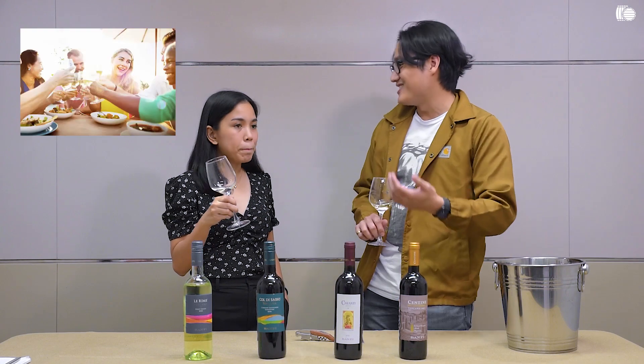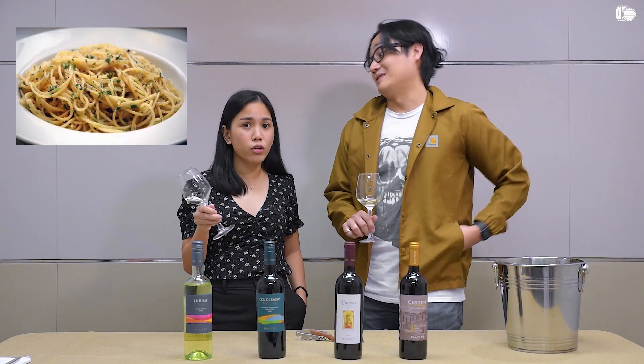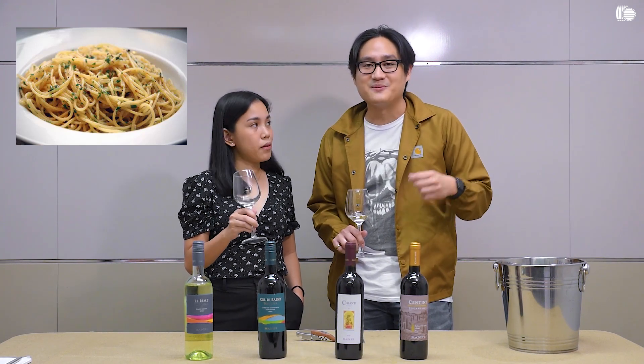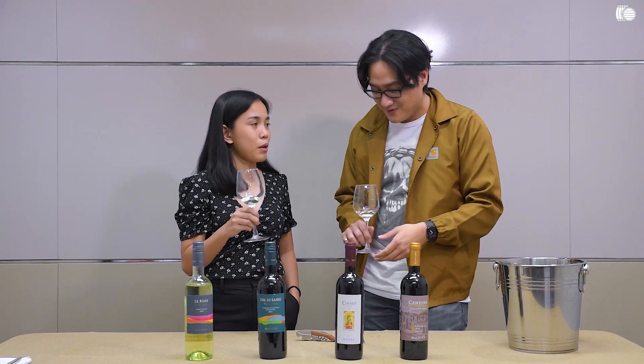I'm thinking Sunday brunch — maybe oil-based pasta like aglio e olio, a little shrimp on top. Maybe if you're also doing something like a fish roasted in parchment paper, the way the Italians do it. Perfect Sunday lunch.